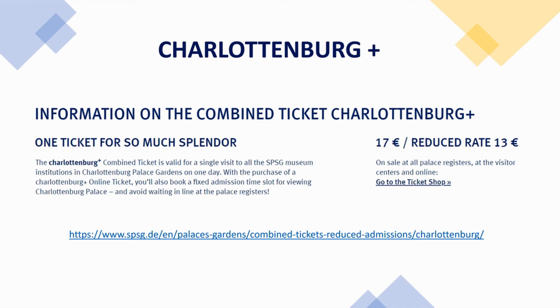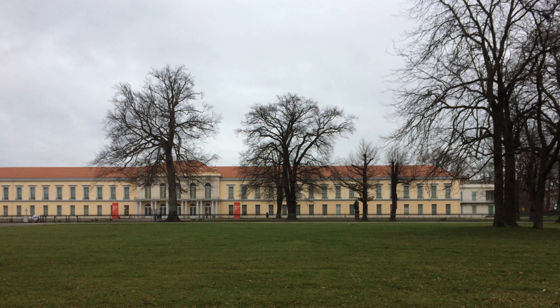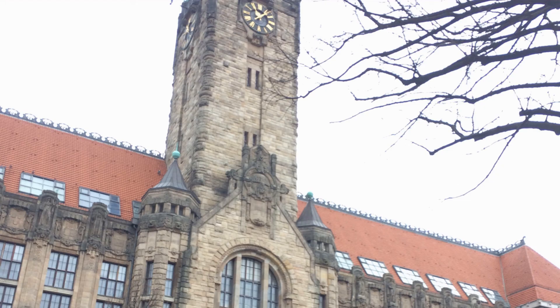Our tour is going to end with a visit to the Charlottenburg Palace. It is a Baroque palace in Berlin, located in Charlottenburg, a district of the Charlottenburg-Wilmersdorf Borough. The palace was built at the end of the 17th century and was greatly expanded during the 18th century. It includes much lavish internal decoration in Baroque and Rococo styles.